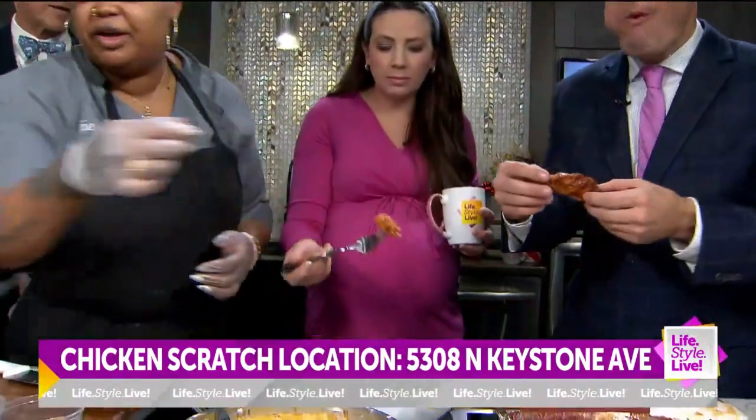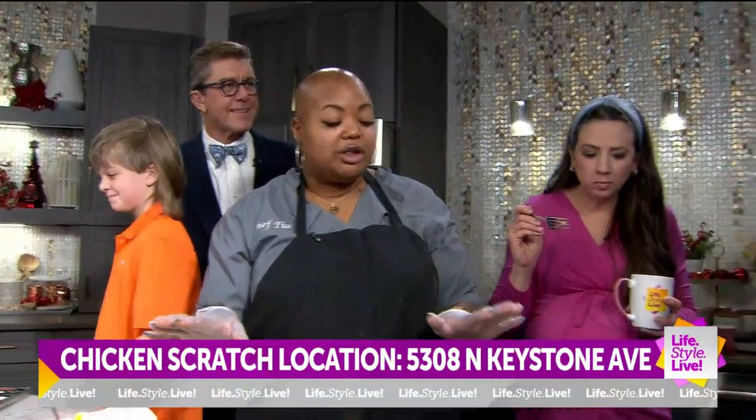Chef Pia is really feeding us during the commercial break. She fed — I had a whole bowl of Alfredo. Colton says he's full. And where are you located again, just for everybody? 308 North Keystone Avenue. orderchickenscratch.com is the best way to go about ordering. We're always crazy busy, always on a wait, so that's the best way to go.